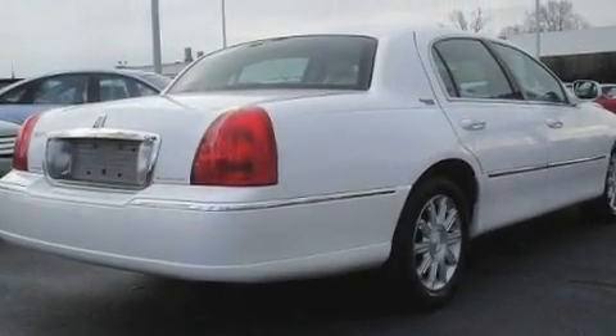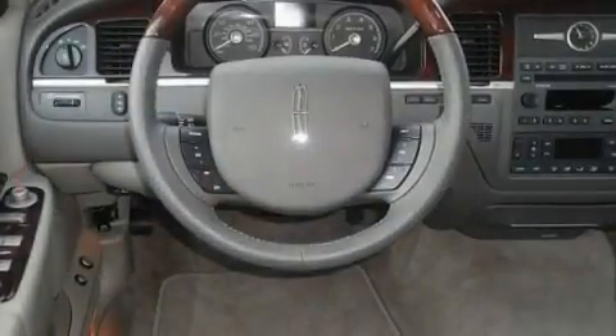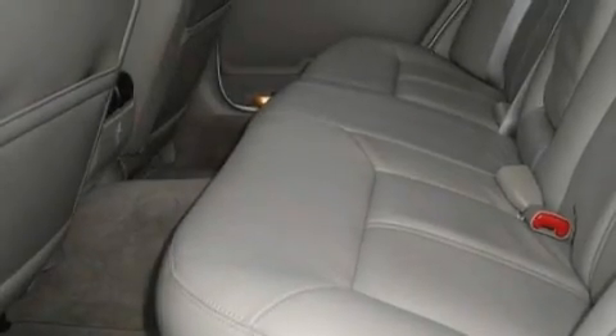Its top features include adjustable driver pedals, memory settings for the driver's seat positions so you can recall your favorite position with the push of one button, cruise control, a CD player, leather seats, aluminum wheels, an illuminated driver's side vanity mirror, a low-tire pressure indicator, heated seats, and this vehicle has fewer than 22,000 miles on the odometer.